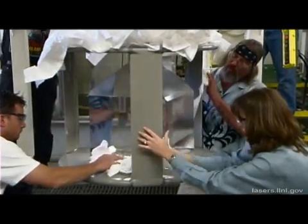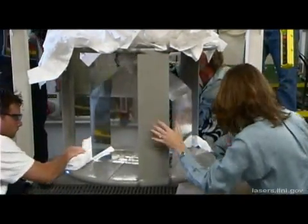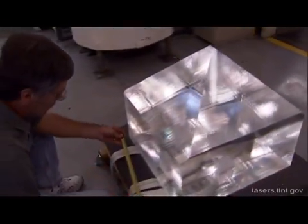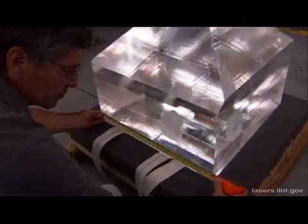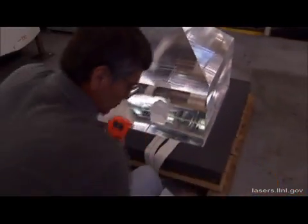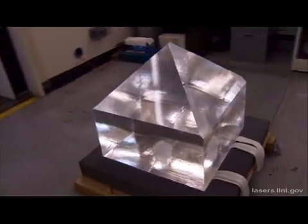When complete, the crystal is carefully cleaned. It's removed from the tank, then it's measured. And finally, it's cut into 40 by 40 centimeter plates to be used in the National Ignition Facility to focus, transmit, and direct laser beams on their way to the target chamber.